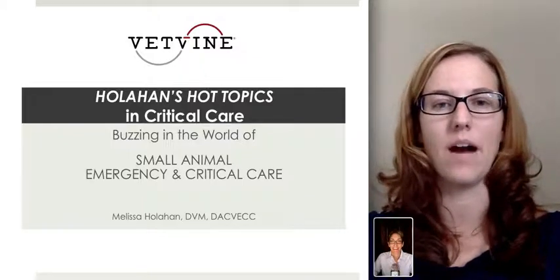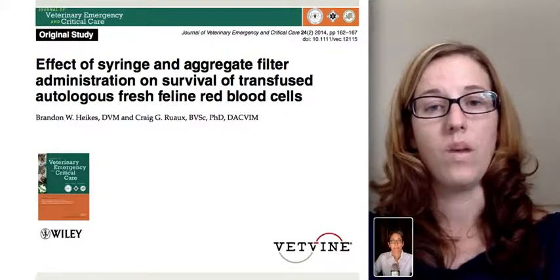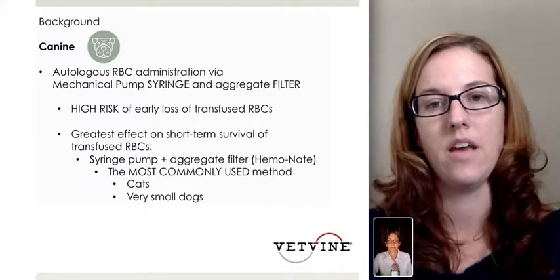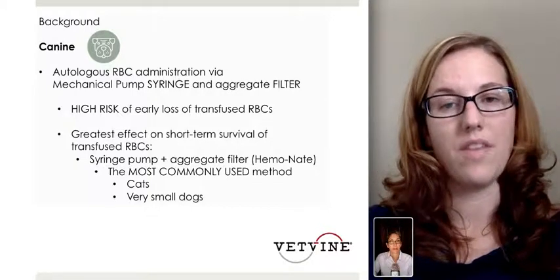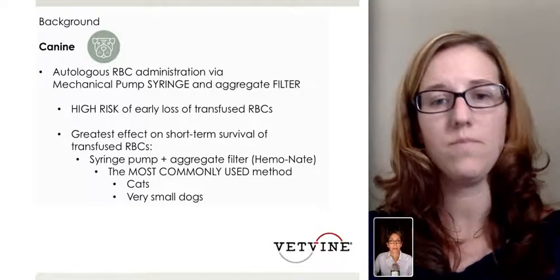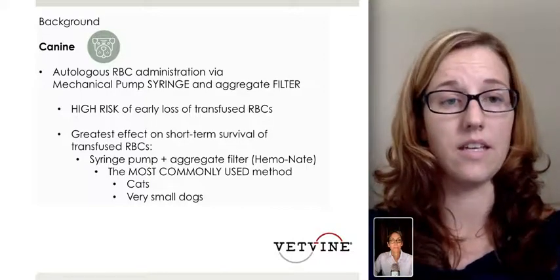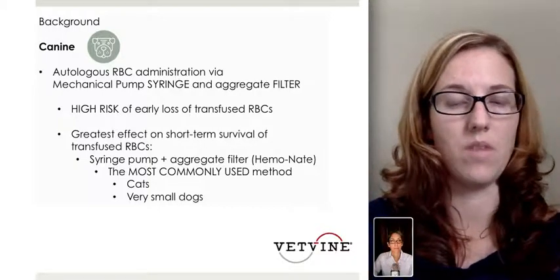Dr. Berger, this week we're going to be talking about a very clinically applicable study. This study looked at the effect of the syringe and the aggregate filter when administering red blood cells in cats, and the effect it had on survival of the transfused red blood cells. When we're doing canine transfusion medicine, we're administering the red blood cells typically through a syringe or an aggregate filter. What we found is we no longer use that method because there were studies supporting the high risk of early loss of transfused red blood cells.